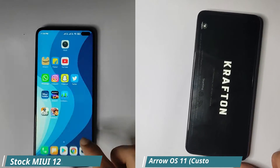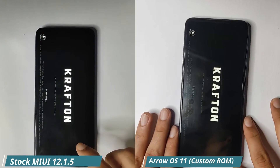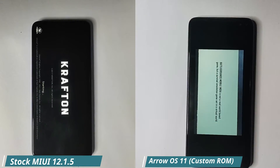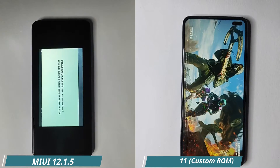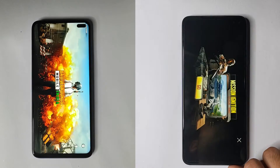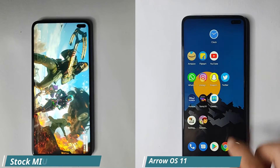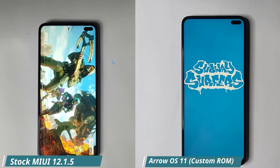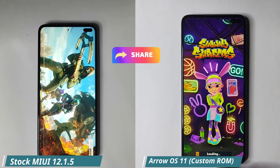Now both phones are running BGMI, and as you can see, on the custom ROM it's just way faster. The ROM has opened BGMI faster and it's already on the Subway Surfers screen — it's already open.